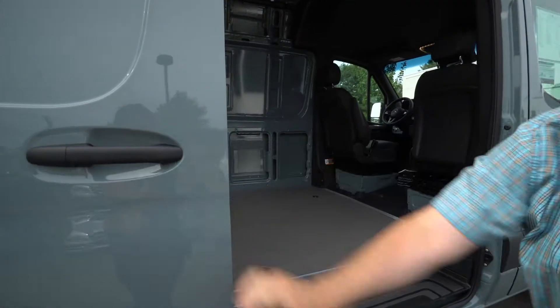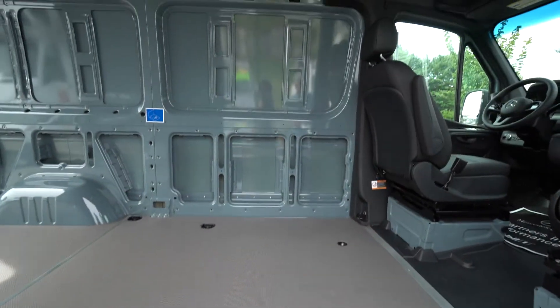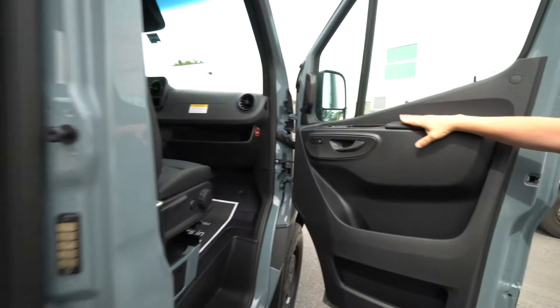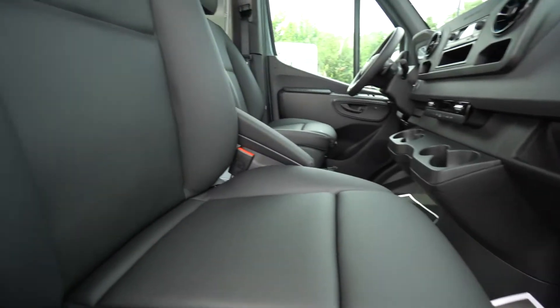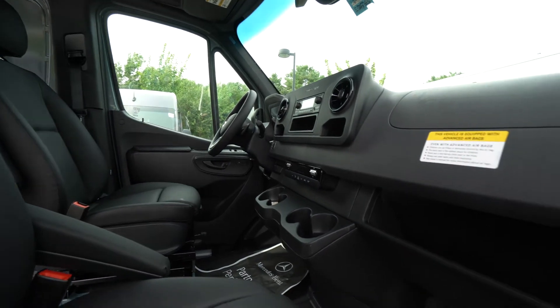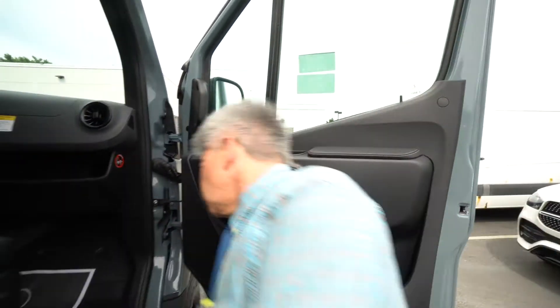A view from the side — this one has the black leatherette interior. I noticed again another one with the pad here for the armrest. Ready for adventure, ready to be upfitted — swivel seats.